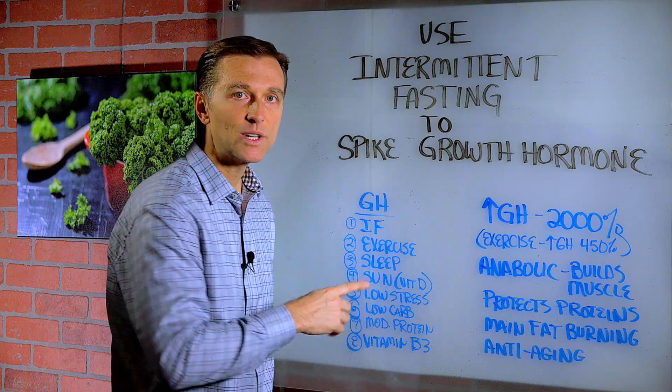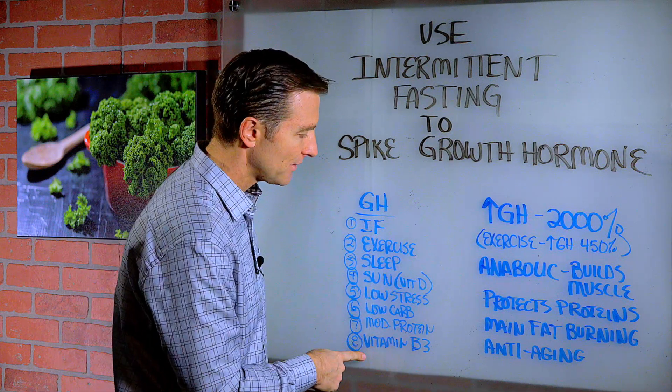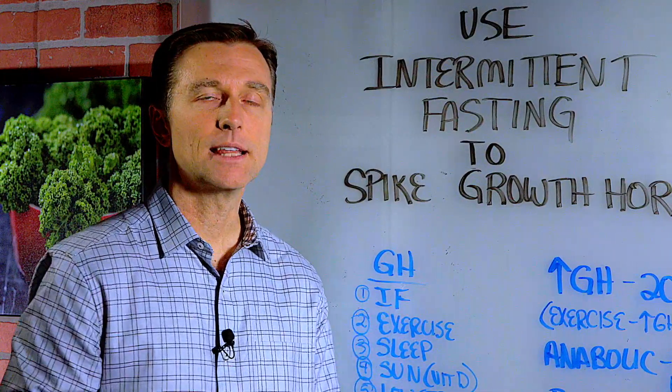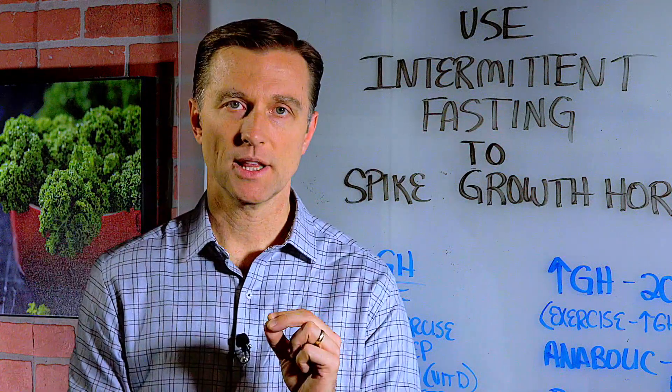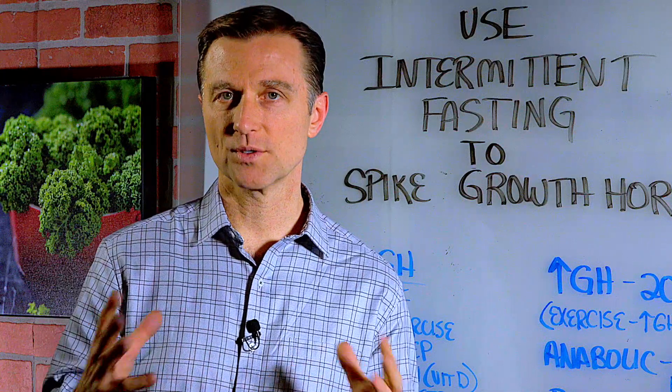A moderate amount of protein — three to six ounces, not excessive amounts — and vitamin D3. However, out of all these things, it's intermittent fasting that is the most powerful stimulator of growth hormone. I put some links down below so you can get the full scoop on that.